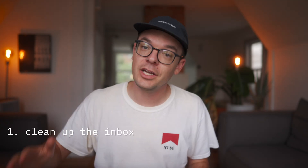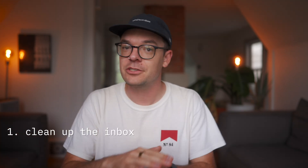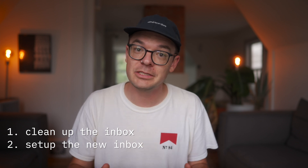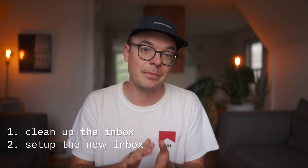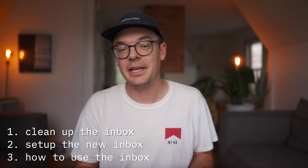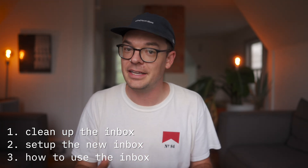We're going to clean up your inbox and get rid of all the stuff that you've got in there and start from scratch. We're going to set up a new inbox — you only have to do this once — and then I'm going to show you how to use this new inbox, how to manage it, and how to fly through your emails on the daily.